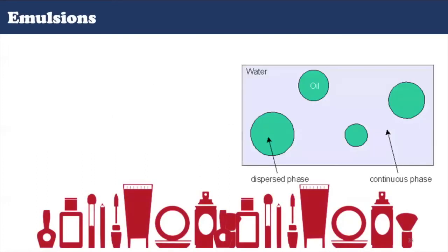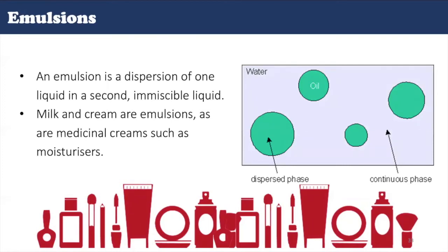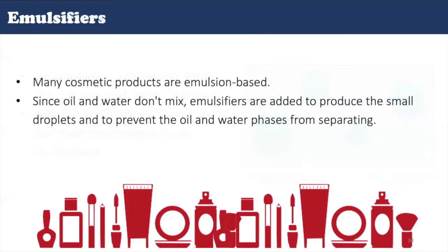The majority of creams and lotions are emulsions. An emulsion is two immiscible fluids in which one liquid is dispersed as fine droplets in the other. Since oil and water do not mix, emulsifiers are added to produce the small droplets and to prevent the oil and water phases from separating. Homogenized milk is an example of an oil-in-water emulsion. Emulsifiers are used in creams and lotions to give them an even texture, and they change the surface tension between water and oil, producing a homogeneous product. For example, emulsifiers used in cosmetics include laureate 4, potassium cetyl sulfate, and polysorbates.